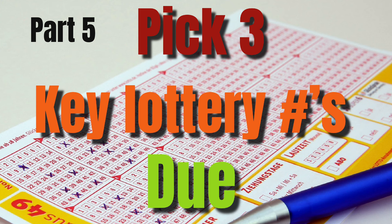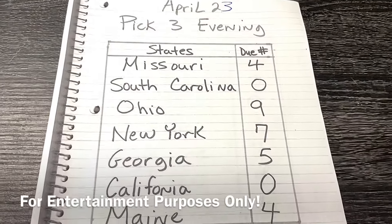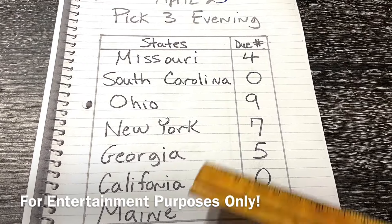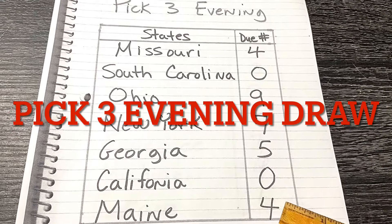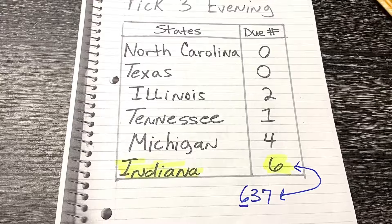I'm back with another video. If it's your first time here, don't forget to like, subscribe, and share. If not, welcome back. Just like I promised, I have come back with another video for April 23rd. I picked three evenings due key numbers. Now, this is a copy from yesterday. These states, these due key numbers did not fall, so we're carrying these forward to today, which is April 23rd.